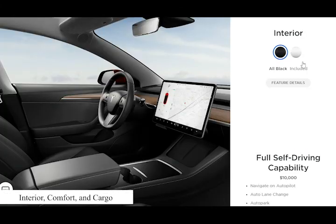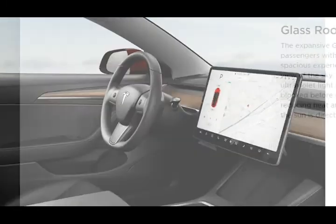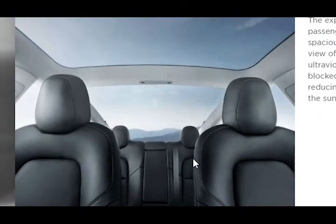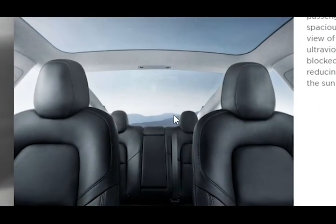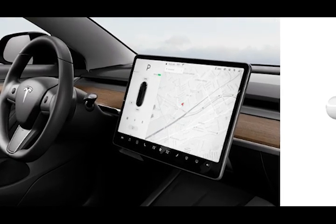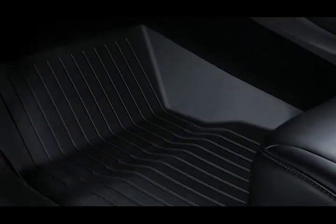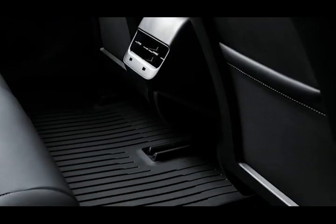Interior, Comfort, and Cargo. We're not exaggerating when we say that the Tesla Model 3 has an interior unlike any other car on the market today. It's shockingly simple inside, with nearly everything controlled by the monolithic touchscreen in the center of the dashboard. The Tesla's low, flat floor makes for a spacious and airy feel inside. The front seats are supportive and comfortable, but the rear seats are cramped and uncomfortable.